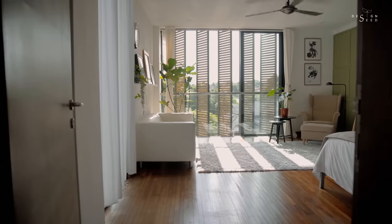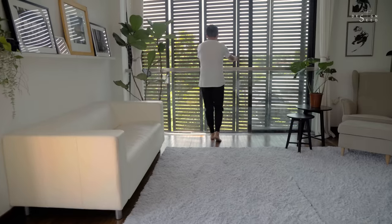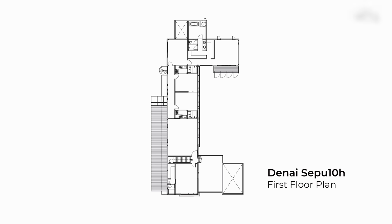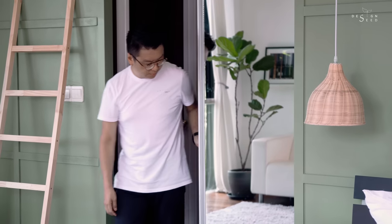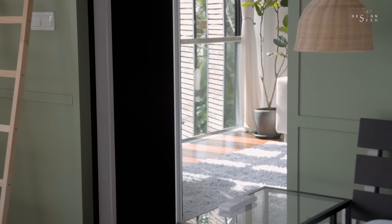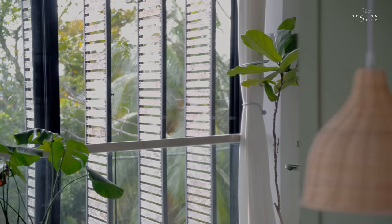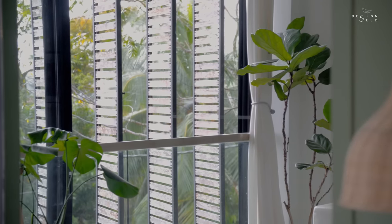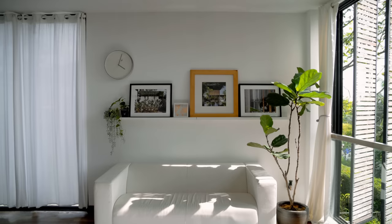The second bedroom is facing west, so we covered it with pivoted timber louvers. One thing I like about that room is that we hid away the toilet and the wardrobe. I put in a full-size mirror which helps give the illusion of a bigger space. What's interesting is that it also reflects the louvers and the openings on the other side, so it looks like that room has 3-sided openings — it looks quite spacious actually.